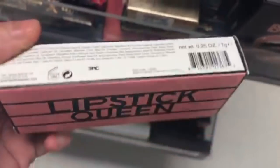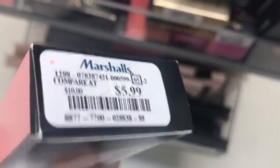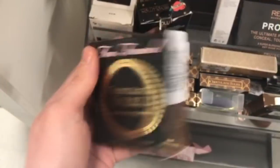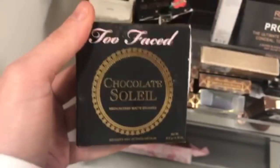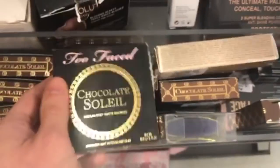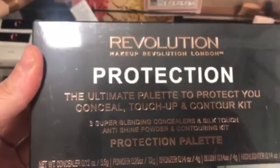The Lipstick Queen in Pink Bluff — it's a pencil — is $5.99. Then there's the Too Faced Chocolate Bronzer Chocolate Soleil for $12.99. And the Revolution Makeup Protection Conceal and Touch Up and Contour for $4.99 — that's actually a really good price.